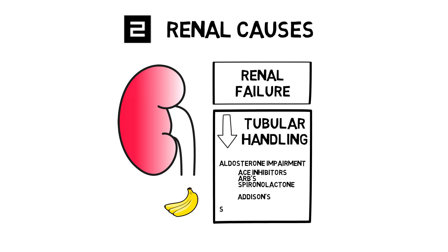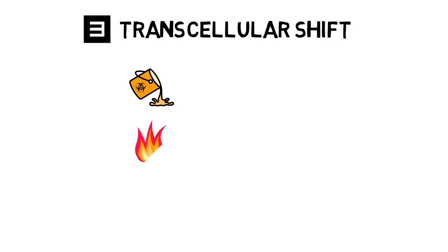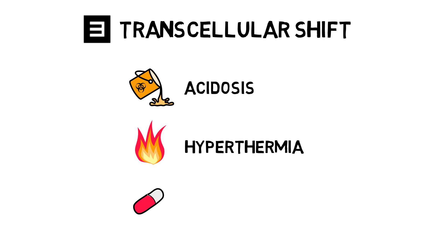Examples of impaired tubular secretion are some forms of renal tubular acidosis. If you've seen my video on hypokalemia, you know that potassium is prone to transcellular shifts — flip the causes and you'll get the ones that result in hyperkalemia. Acidosis, hyperthermia — note that I've never seen it in fever — and beta blockers.